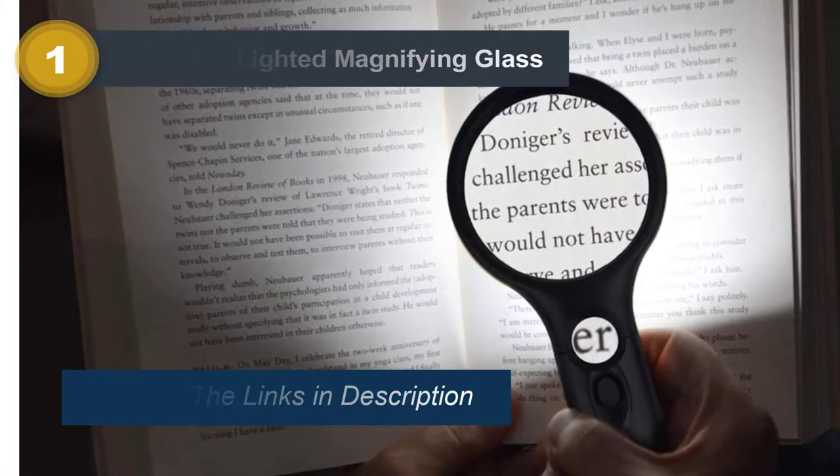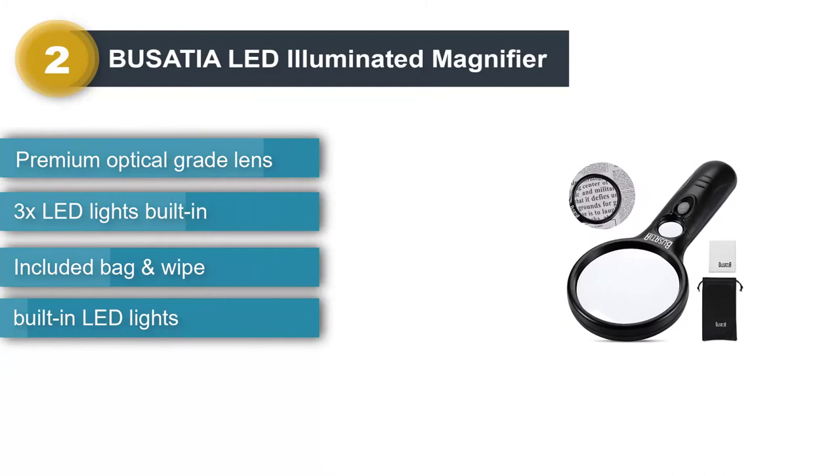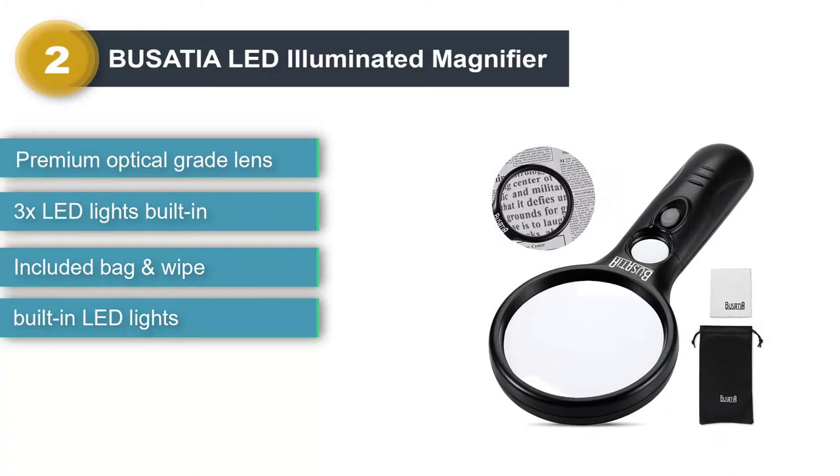Number 2: Busatia LED Illuminated Magnifier. When you're traveling, you need gear that's lightweight and goes where you need it to. We picked the Busatia LED Illuminated Magnifier with 3X and 45X magnification as our honorable mention because, while virtually identical to our top pick, it is slightly different in that it comes with a few essentials that make traveling with a magnifying glass easier.